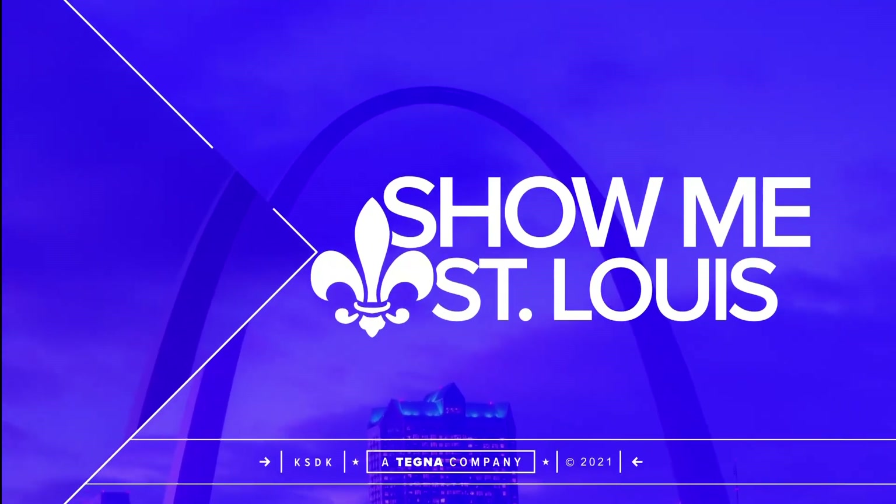Where sensory and art come to play, Sense of Play offers sensory kits and materials for children that keep them both entertained and helps with their development too. Here to share more is owner of Sense of Play, Mallory Pro. Thank you so much for joining us this morning.